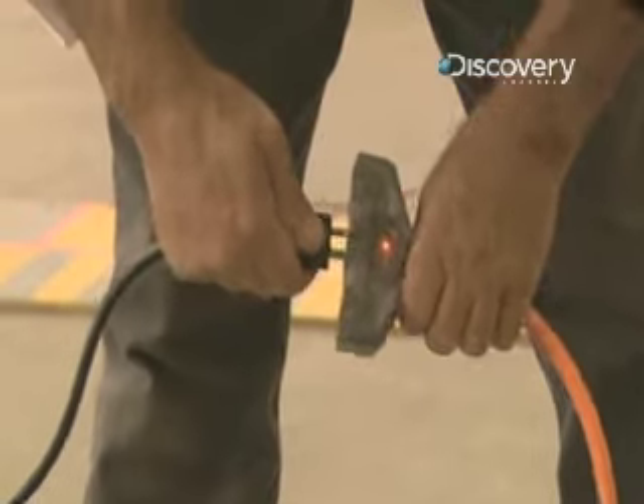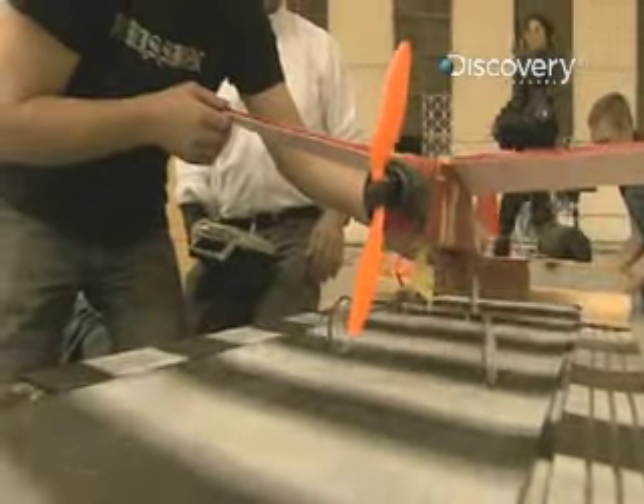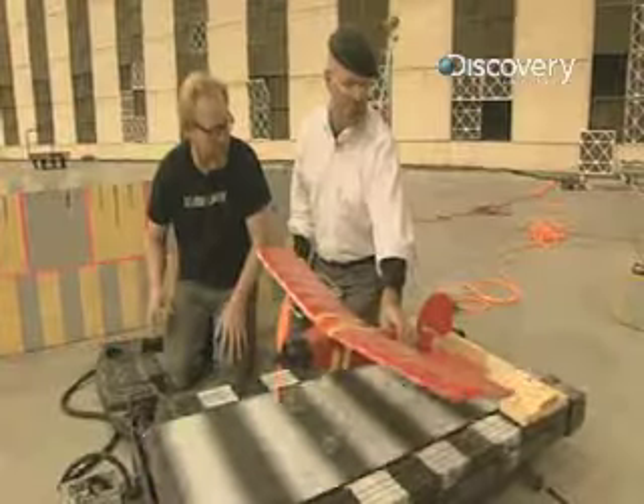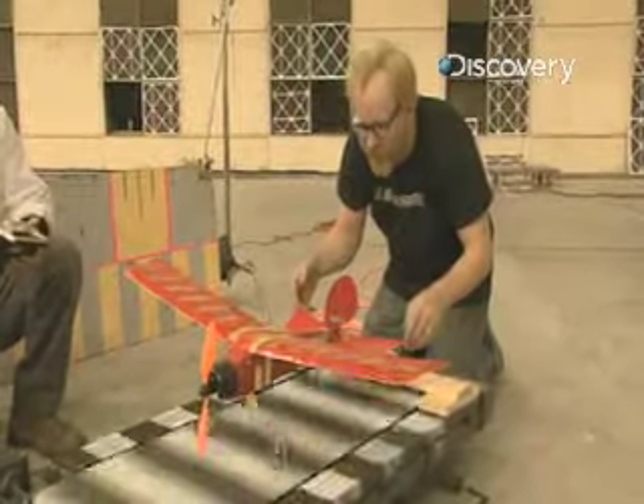We know what speed the plane needs to take off, so we've set the treadmill to go that speed. We're gonna put the plane on it and see whether it takes off. It's an airplane on a conveyor belt — one of the great questions of the internet.